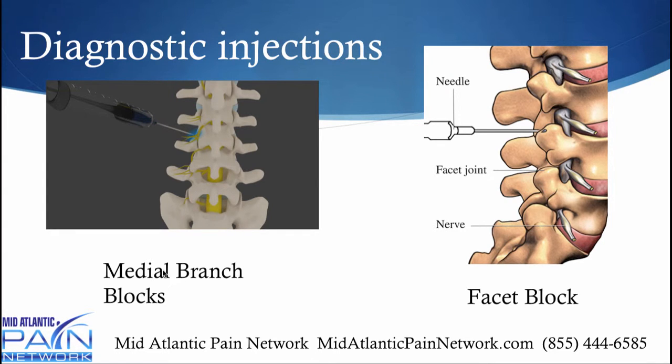This involves a medial branch block, where numbing medicine goes around the joint to numb up the little nerve endings supplying sensation — these are called the medial branches, which is why it's called a medial branch block. If that works and then wears off, the person may end up needing a radiofrequency ablation to provide thermal energy — heat — and deaden these nerves. You can also do a facet block, which involves putting the needle right into the facet joint and injecting some numbing medicine and steroid there.